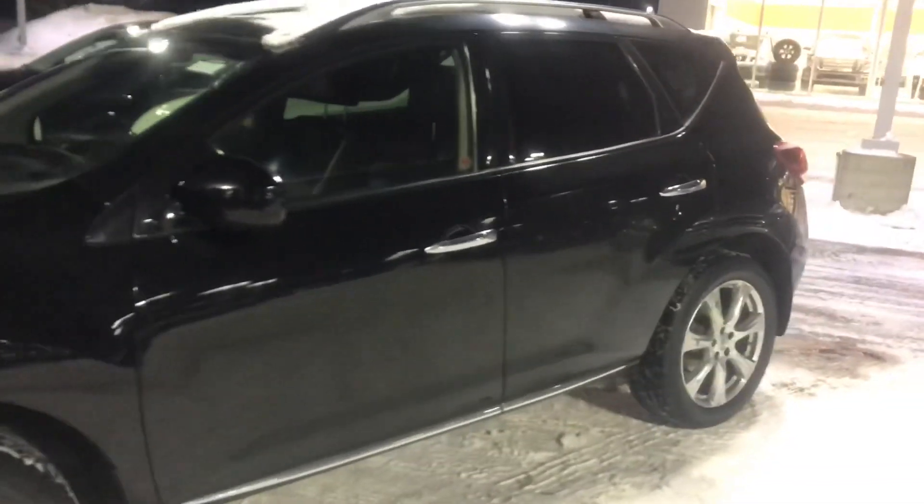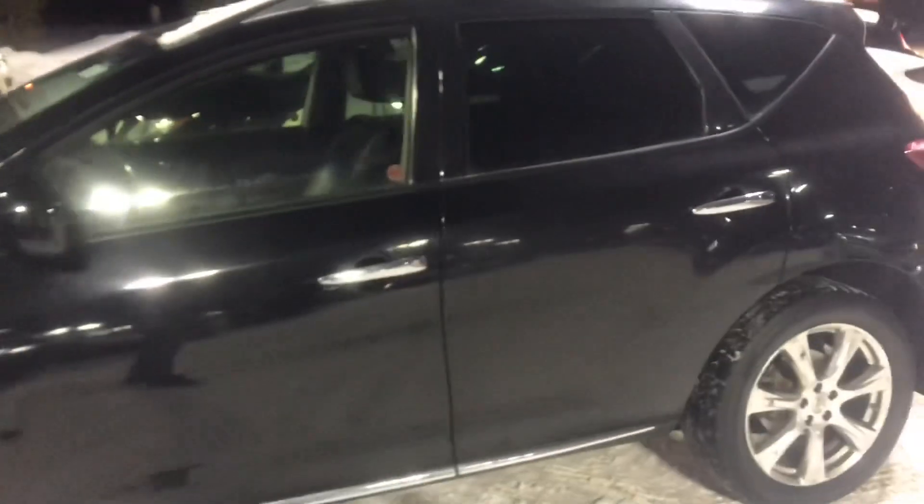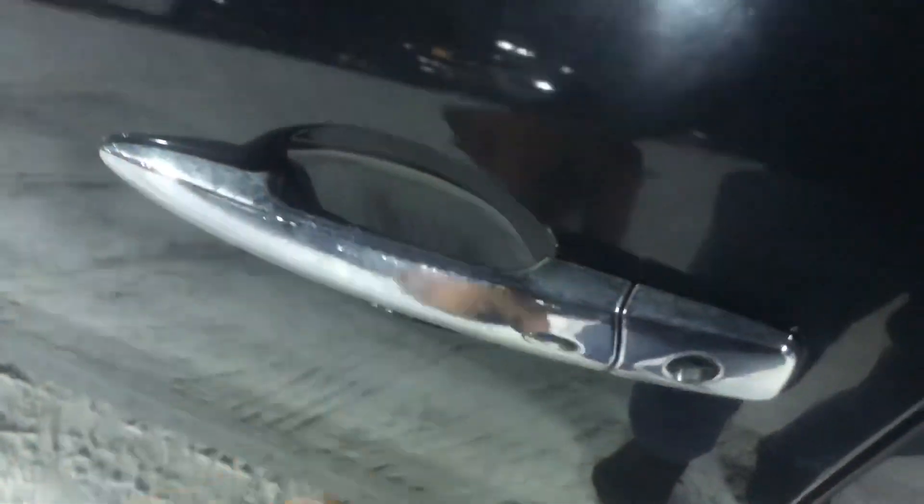Two keys with this one, so you've got the two key fobs. There's also keyless entry on the door handle here — if you press this little button it's gonna unlock the driver's door, press it twice and it'll unlock all the doors.